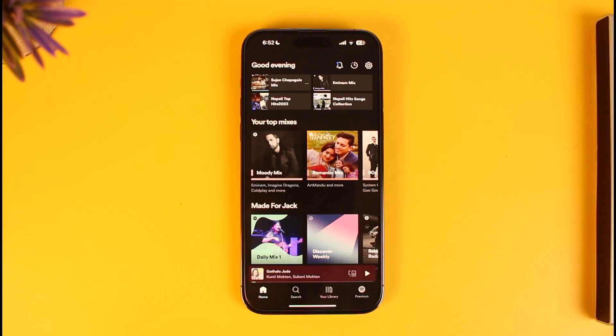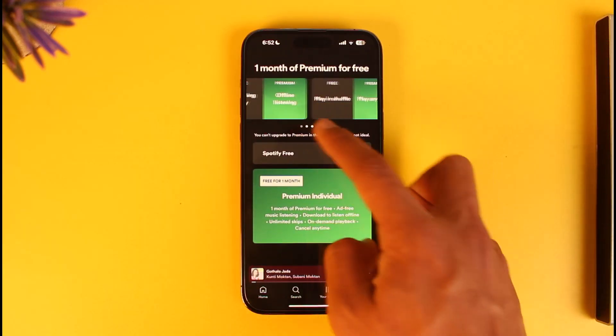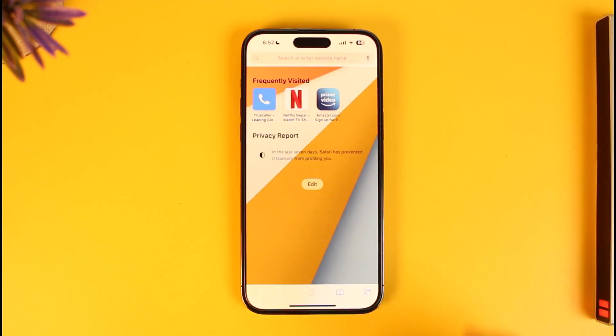If you want to upgrade to the premium version from the free version, when you go to the Premium tab from the bottom right, you can see we don't have the option to upgrade to premium, even though we can see all the plans. This happens because iPhones do not support in-app purchasing for Spotify, so if you want to upgrade to premium you have to log in from your browser and not from the application.